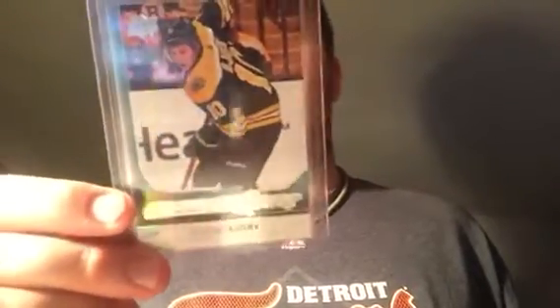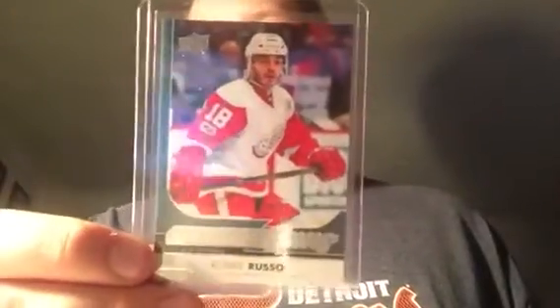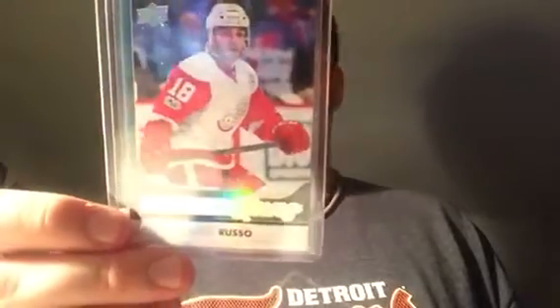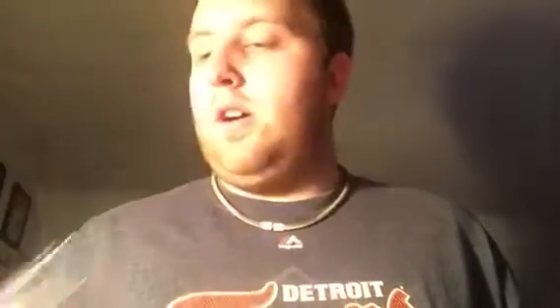Moving on to hockey, I got this Anders Bjork Bruins — I know, gross — but he played for Notre Dame, so that's why I picked it up. Sticking with the Notre Dame theme, he is also a Red Wing. I actually met him last season when he came up with the Wings for a bit. He's pretty good in the minors but really hasn't gotten his chance in the NHL yet. Hope he does — he's a great player. And then Robbie Russo, sticking with the Red Wings theme.